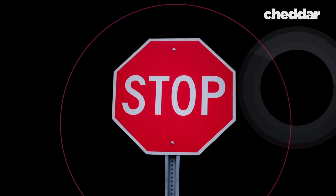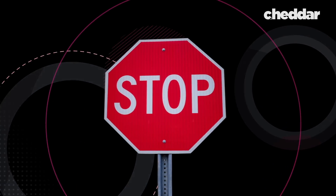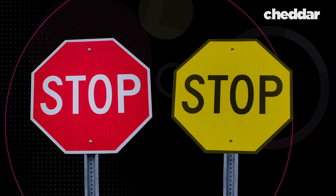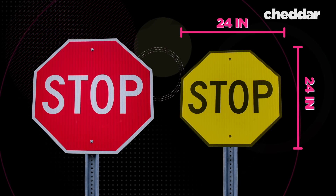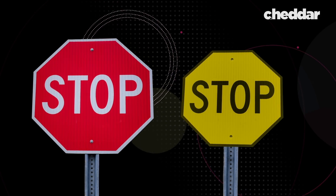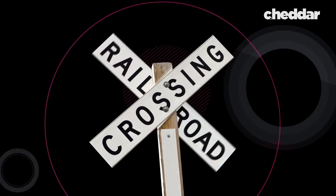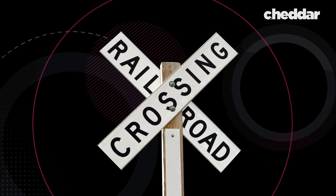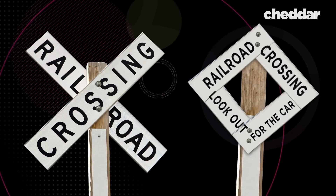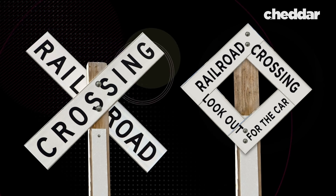That Detroit stop sign didn't look like today's red and white stop sign. It was yellow with black typeface and measured 24 by 24 inches, slightly smaller than the red and white octagonal sign we have today. Railroad signs of the day introduced the cross buck, or X-shaped signs, and there were also diamond-shaped boards that read "railroad crossing, look out for the car."